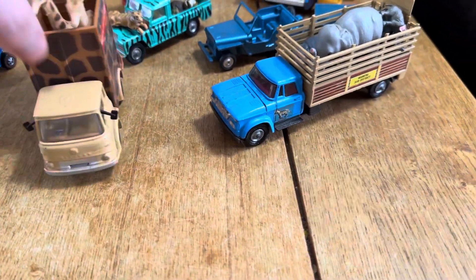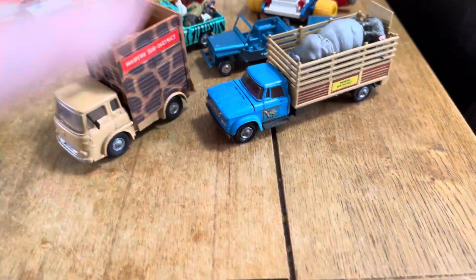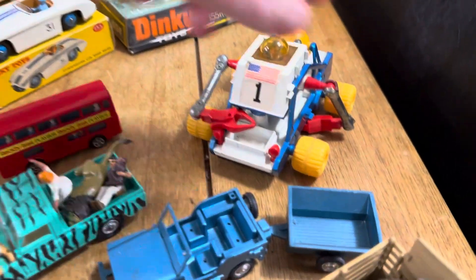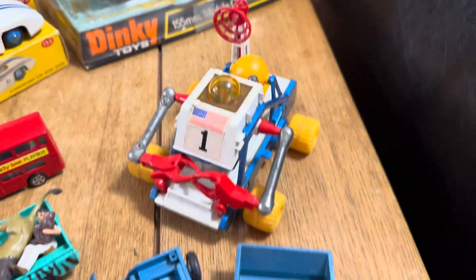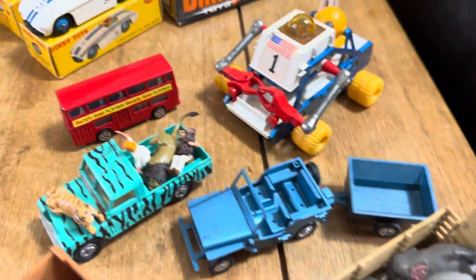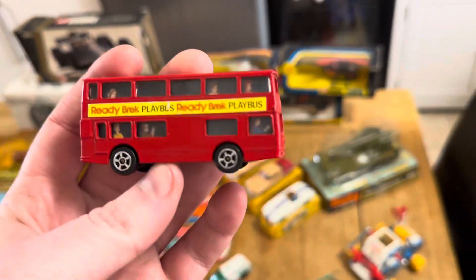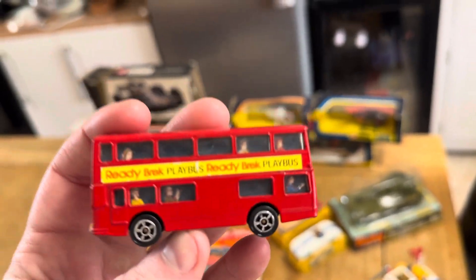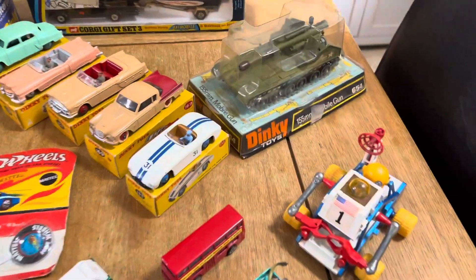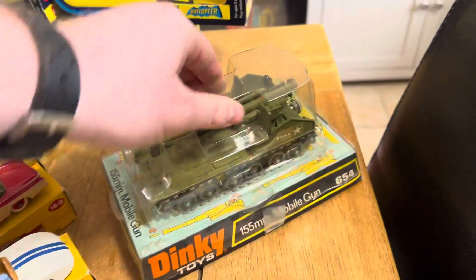These are gorgeous, aren't they? It's like a little Daktari gift set with the three of those together. Love that. That's absolutely awesome. We've got the James Bond here as well — stunning condition for a loose model, fully working. We've got a Gamma Jeep — lovely little condition, good little figures in there. And through to the back we've got the mobile gun, which is sealed in the case.